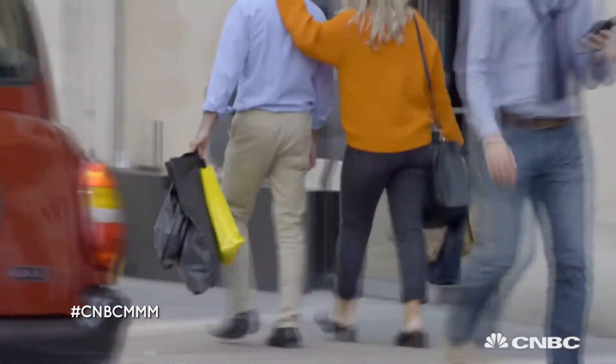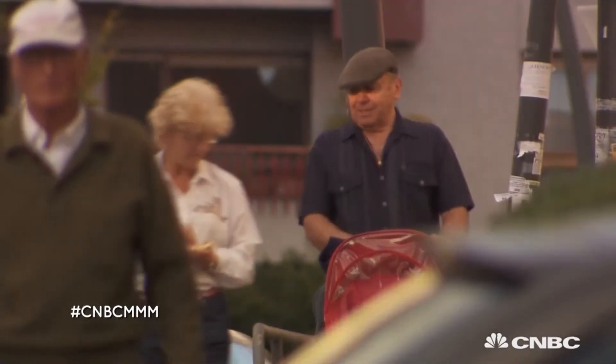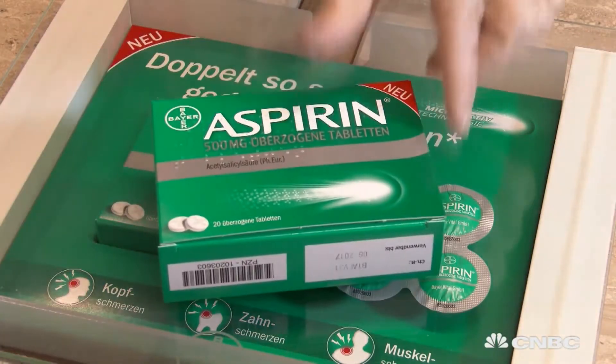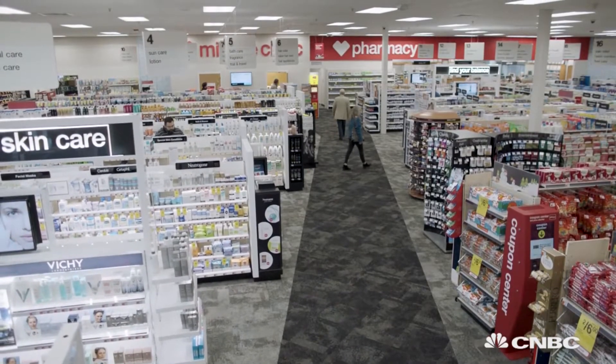Parts of the world are getting wealthier, but we're all getting older — two reasons why self-care is on the rise. As a result, the global consumer healthcare market continues to grow at a healthy rate. However, no matter how a manufacturer gets its product to the consumer, retail rules.